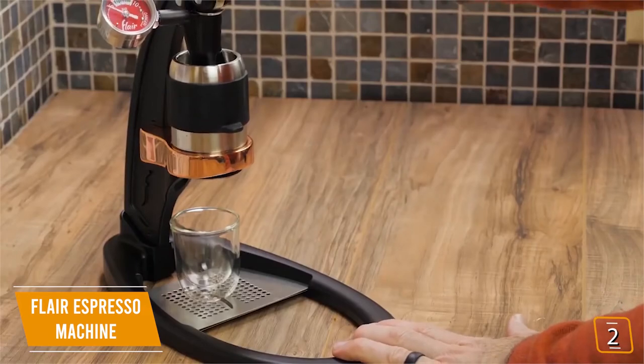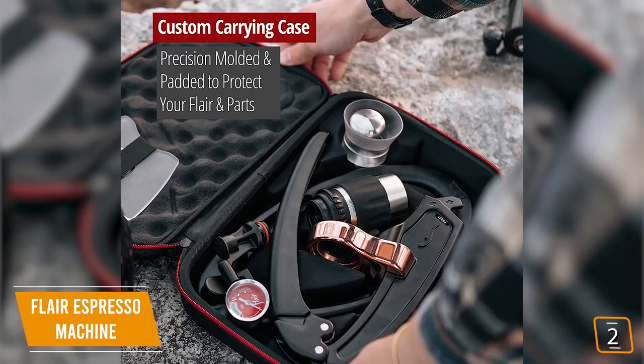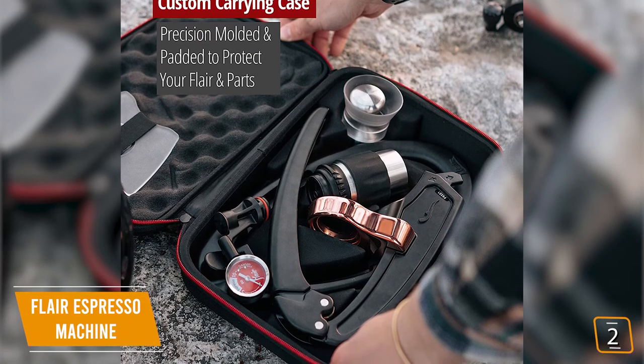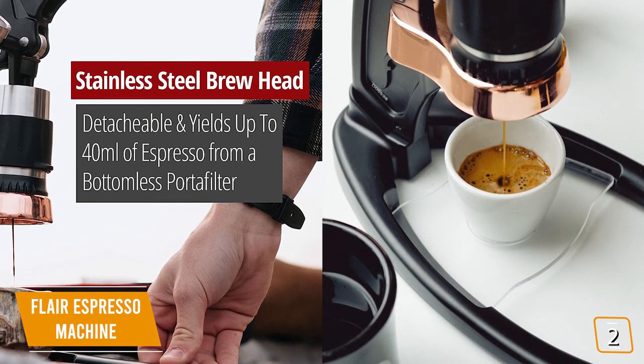With the Flair Espresso Maker, you have a complete manual espresso machine so you can enjoy Italian barista-quality shots of espresso right at home. It even comes with a dedicated carrying case, making your Flair the first thing you'll want to pack when you leave on trips. It's also one of the only manual espresso makers with a detachable brewing head, making cleaning easy.